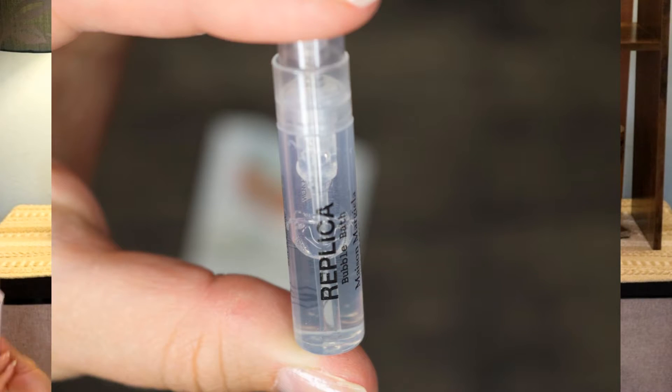For that I'm adding in this little mini sample of Replica Bubble Bath. I've been loving Replica this past year — I'm obsessed with By the Fireplace and Jazz Club. I kind of started hoarding this little sample for several months just because every time I reach for it I talk myself into saving it for later. What am I saving it for anyway? I'm going to use it.